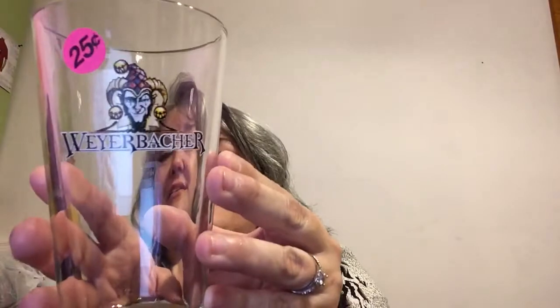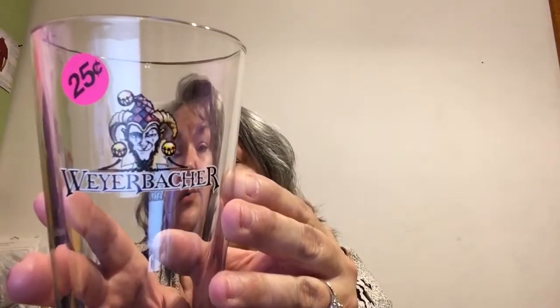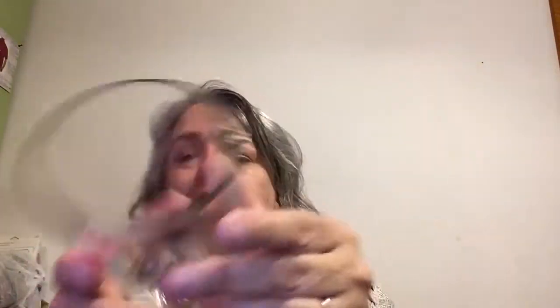I got this beer glass for a quarter and I haven't Googled it or searched it yet. I might just keep this for when Mama has a beer — I'm pretty sure that's a German beer glass.